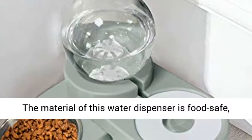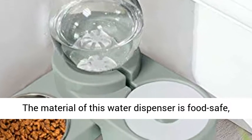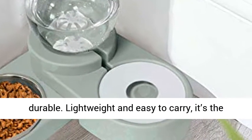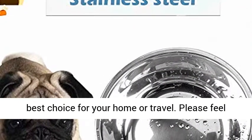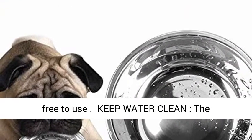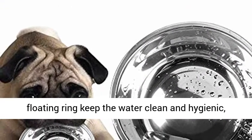The material of this water dispenser is food safe, non-toxic, non-odor, environmentally friendly, and durable. Lightweight and easy to carry, it's the best choice for your home or travel. Please feel free to use it.